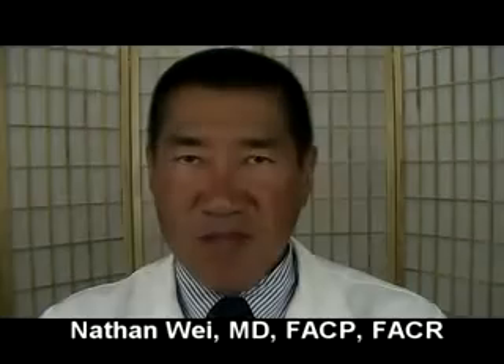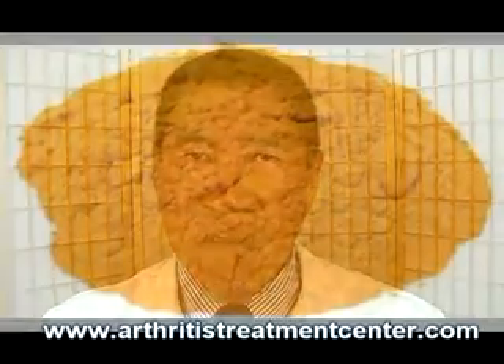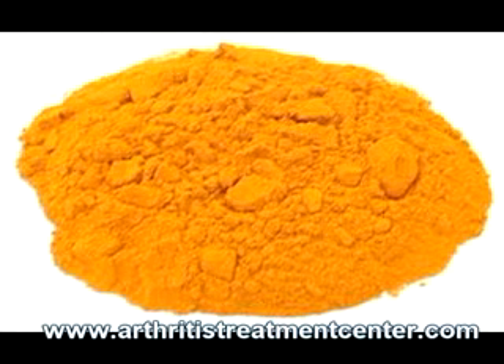Hello, this is Dr. Nathan White and today's blog post is entitled Turmeric for Tennis Elbow. Dr. Ananya Mandel reported in Medical News that a new study shows that turmeric, a common culinary spice found in most kitchens, could help in the treatment of painful tendinitis, which includes the conditions known as tennis or golfer's elbow.